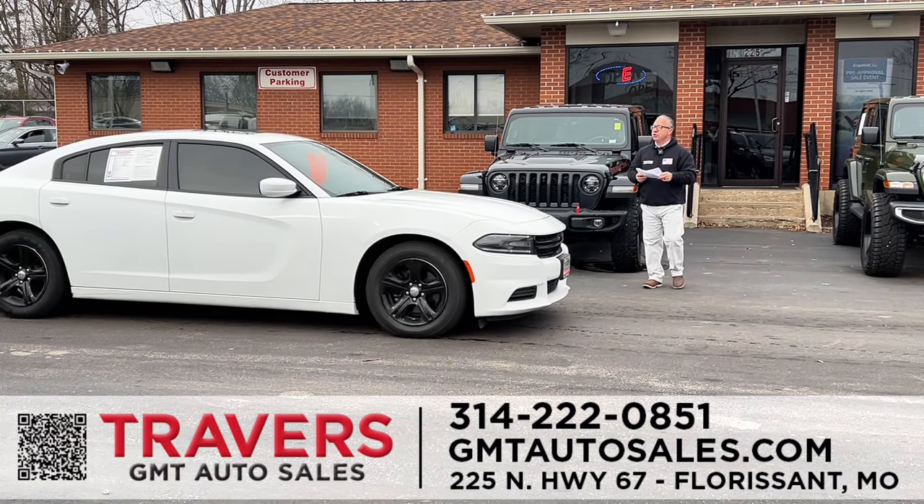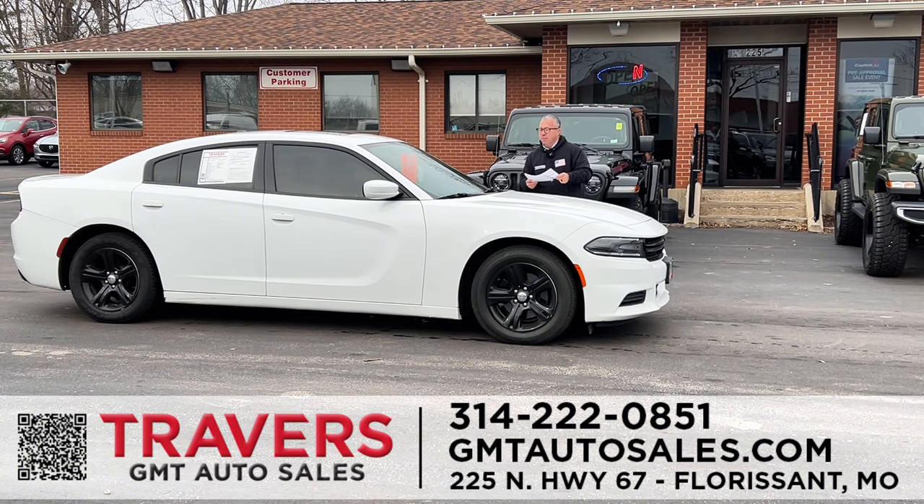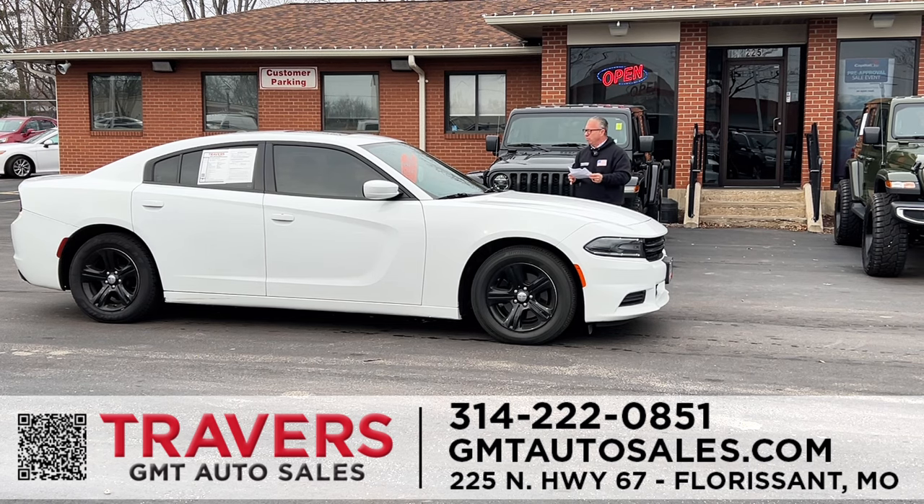Chargers, chargers, chargers! This one here is on red tag sale. Not just some base Charger — this one has a nice big panoramic roof, blacked-out wheels, and low miles. Come in and absolutely steal this one. It's a 2021 Dodge Charger on red tag sale this week.